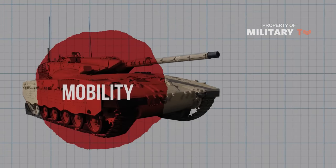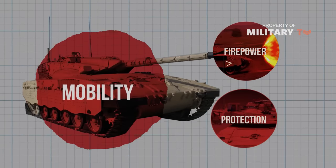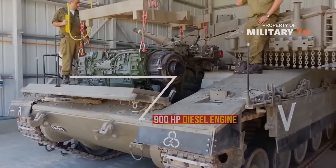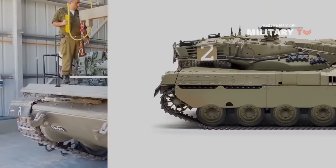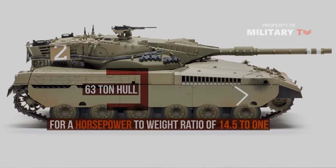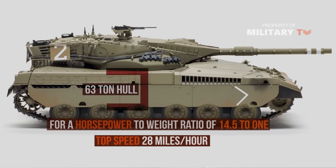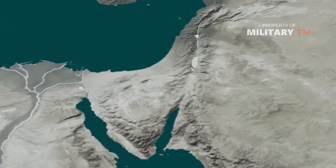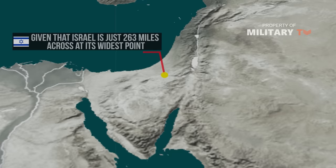Mobility was the lowest of the three priorities for the Israeli tank. The tank used just a 900-horsepower diesel engine to power a 63-ton hull, for a horsepower-to-weight ratio of 14.5 to 1. As a result, the Merkava had a relatively sluggish top speed of just 28 miles an hour. Given that Israel is just 263 miles across at its widest point, it's hard to argue with making mobility the lowest priority.